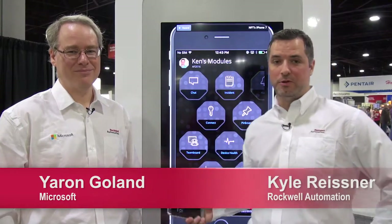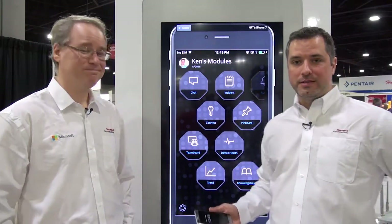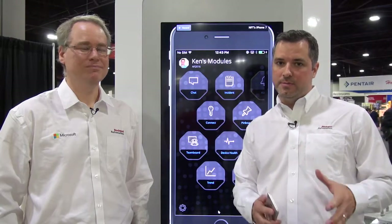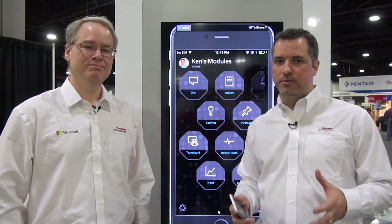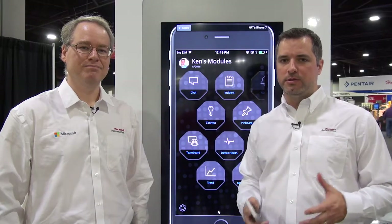Hi, my name is Kyle Reisner with Rockwell Automation, and here with me today is a representative from Microsoft. We're here today launching our new product, Factory Talk Team 1. Factory Talk Team 1 is really designed for maintenance people to be more productive in industry while they're at work, and drive more productivity so they can really reduce mean time to repair.